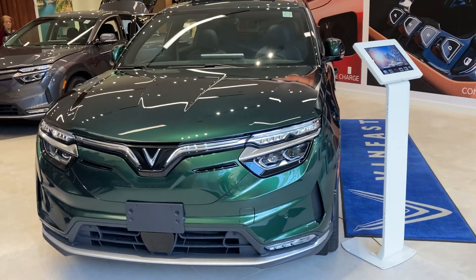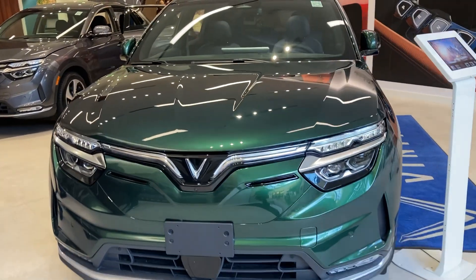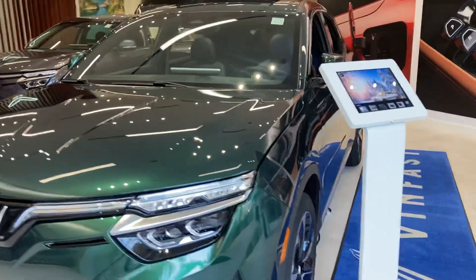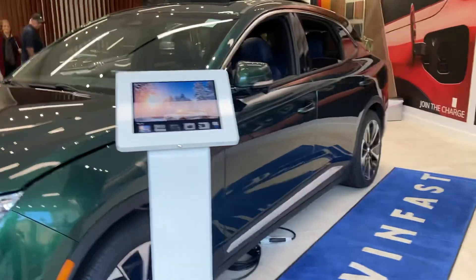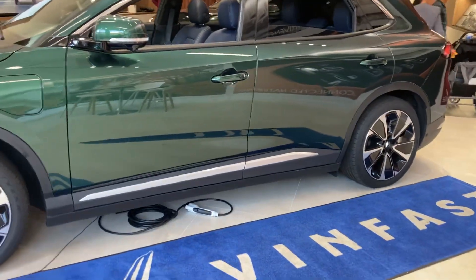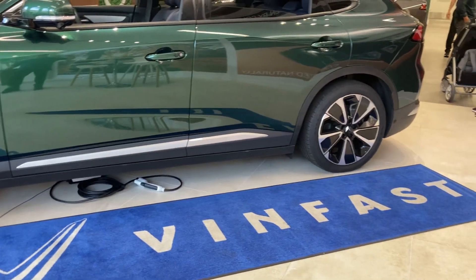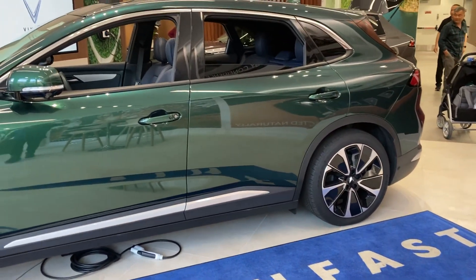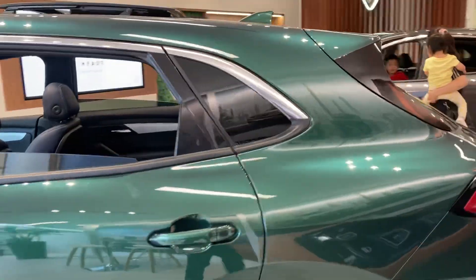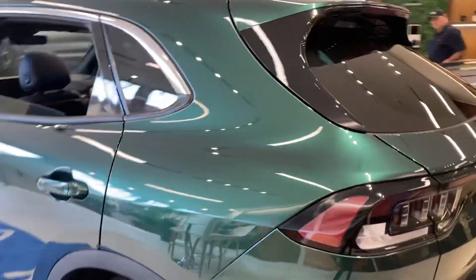Hi folks, I'm inside the showroom. This one called VinFast, made in Vietnam. $56,000 folks plus tax, so we're looking at close to about $63,000, $64,000. What do you guys think about this car folks? Would you spend $56,000 for VinFast made in Vietnam?